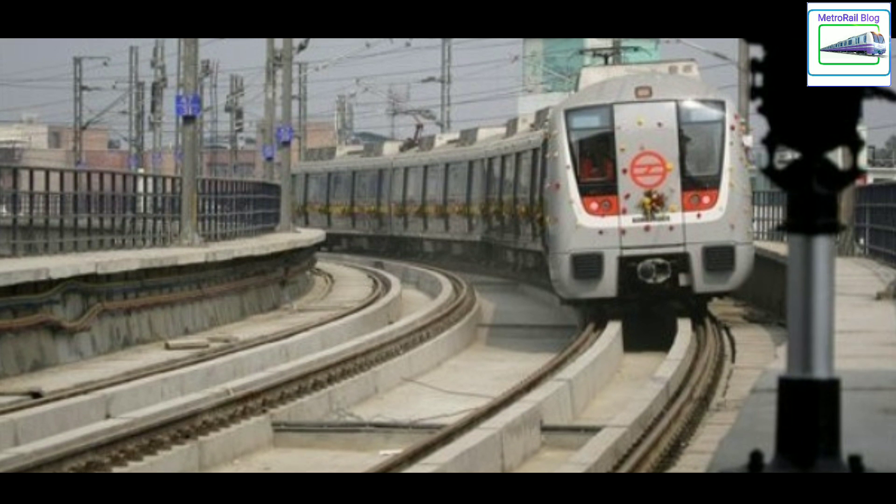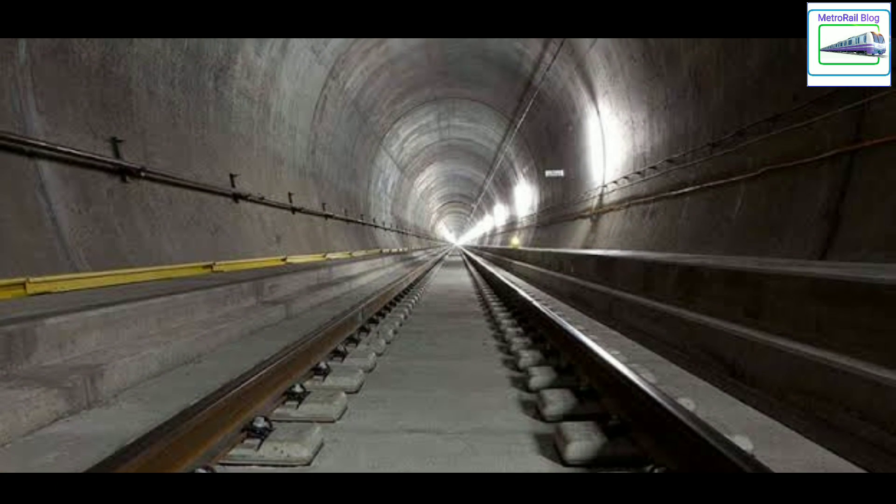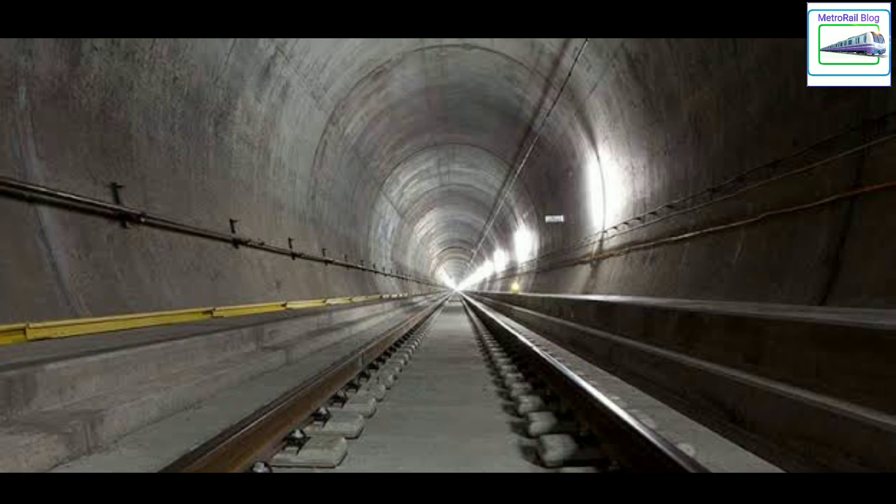Another possible reason is that metros mostly run on bridges and inside tunnels, where the concrete base is already available. In such cases, using a reinforced concrete track bed is a better choice.